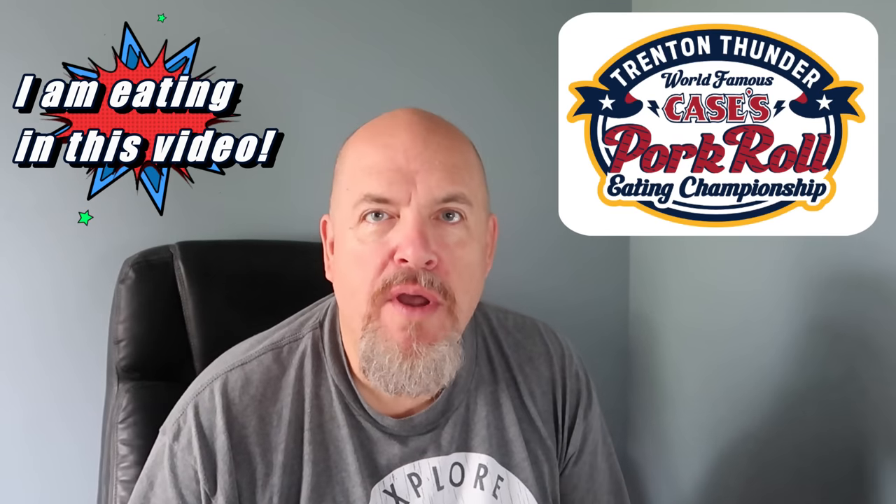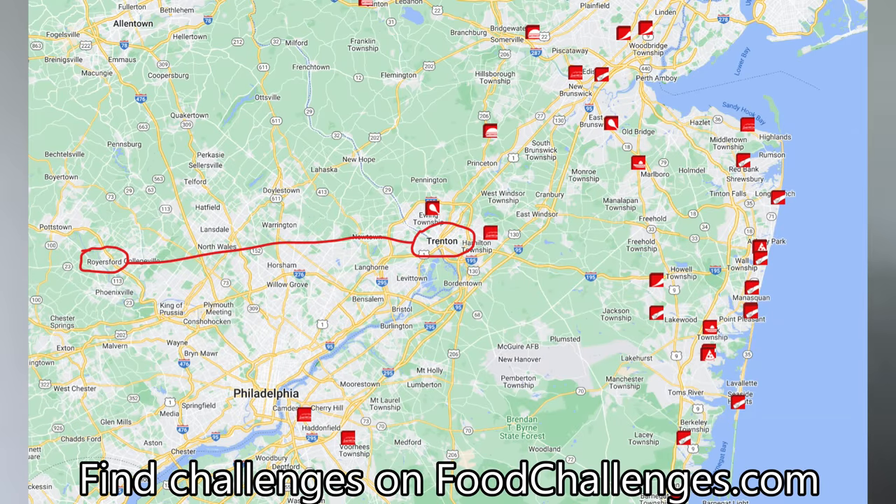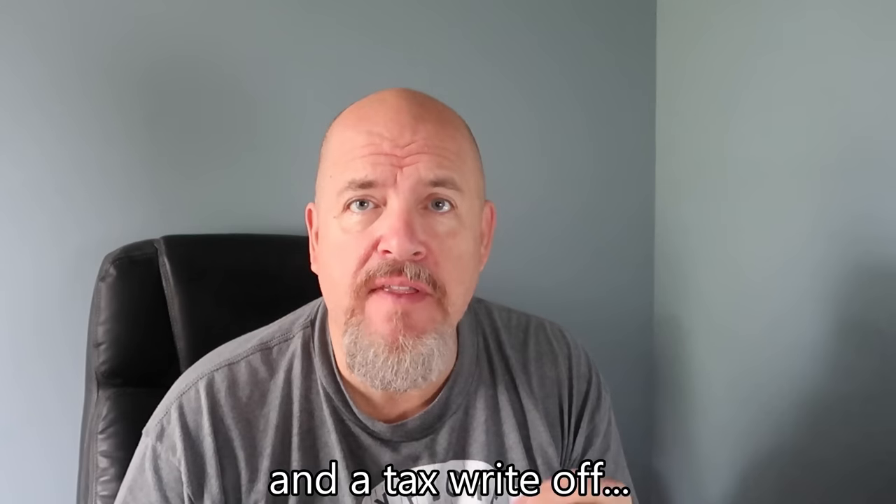Welcome to another video. Today I'm trying to attend the World Pork Roll Eating Championship. Now I won't be competing because it is affiliated with a league called Major League Eating that I'm currently not associated with. Maybe I'll get back with them in the future, I'm not sure. Now it's about an hour away from my house and I figured this is a great opportunity to get some new content for the channel.